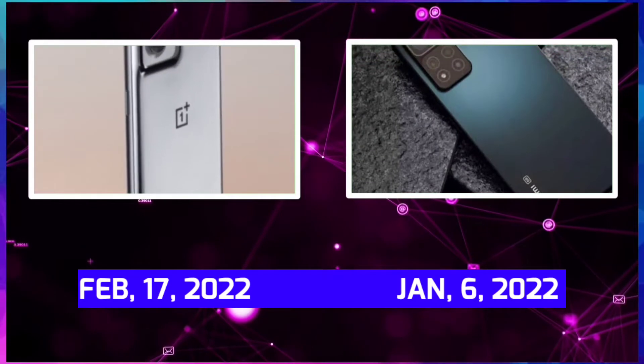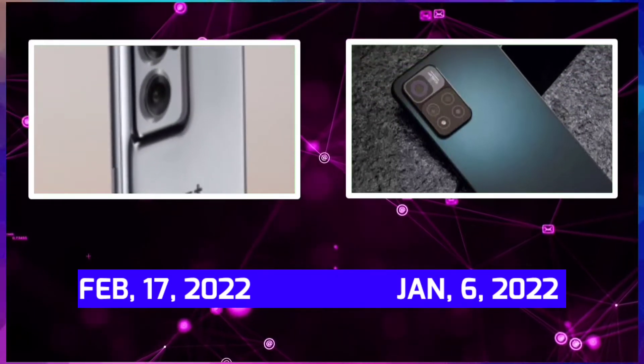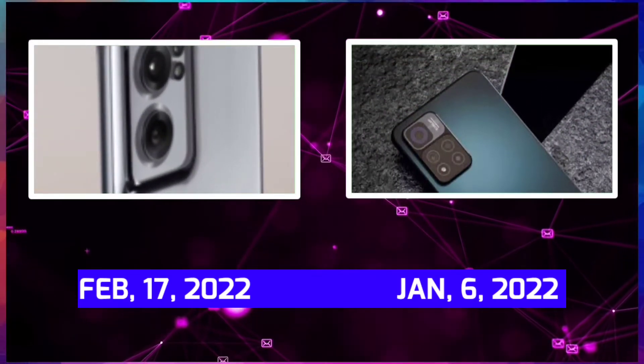On the launchers, OnePlus Nord CE 2 is launched on February 17, 2022, and Xiaomi 11 on January 6, 2022.